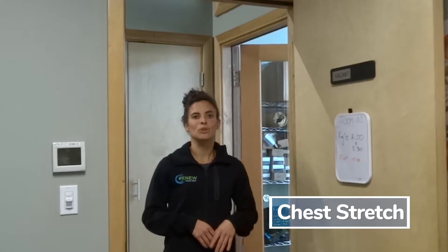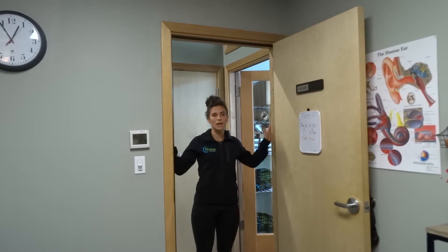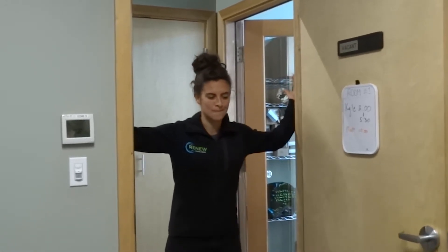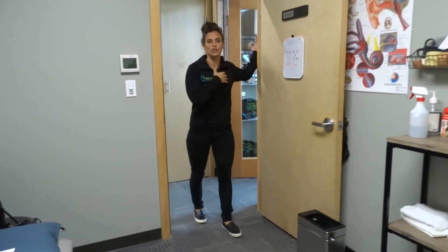The next exercise is going to be a chest stretch. When we sit at our desks all day, we tend to tighten through the front of our chest, so this stretch is just supposed to help open up those muscles. You can do it either in a doorway or at the wall. In the doorway, you just put your arms on either side of the door and then step forward, looking to feel a stretch through the front of the chest.